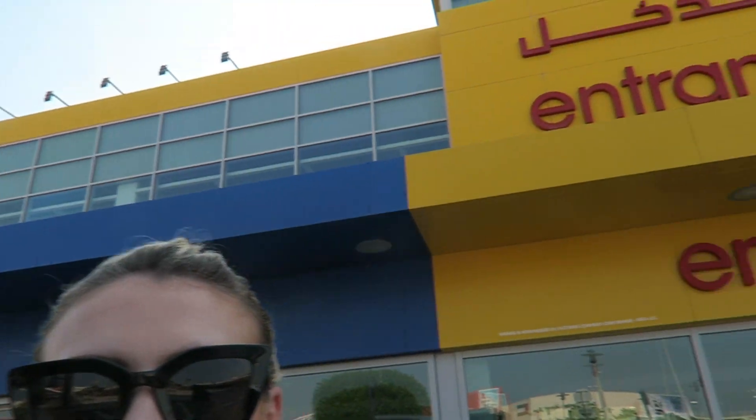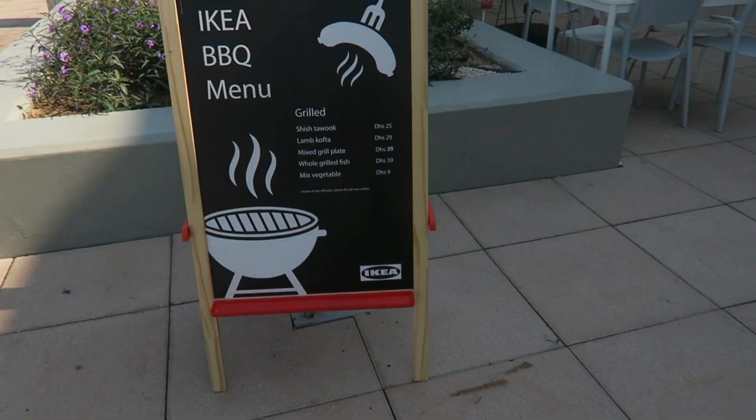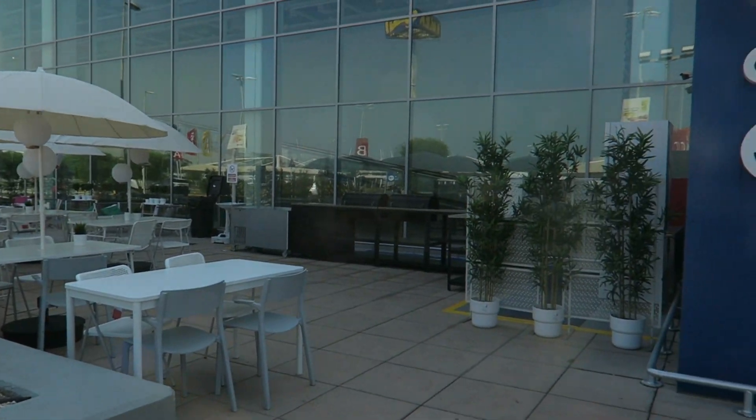Anything else you want to add? No. We've just arrived at IKEA, as you can see. And they have a barbecue outside with a proper barbecue menu. It looks really reasonably priced, isn't it? And they've got all the tables and chairs set up and a big barbecue.